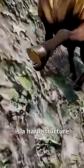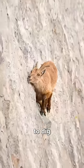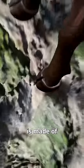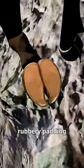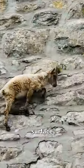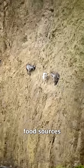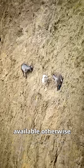The outside is a hard structure that allows them to dig into almost invisible ledges. And the inside is made of a soft rubbery padding that shapes to the mountain's surface like climbing shoes. This skill helps them reach food sources that aren't available otherwise, reducing competition from other animals.